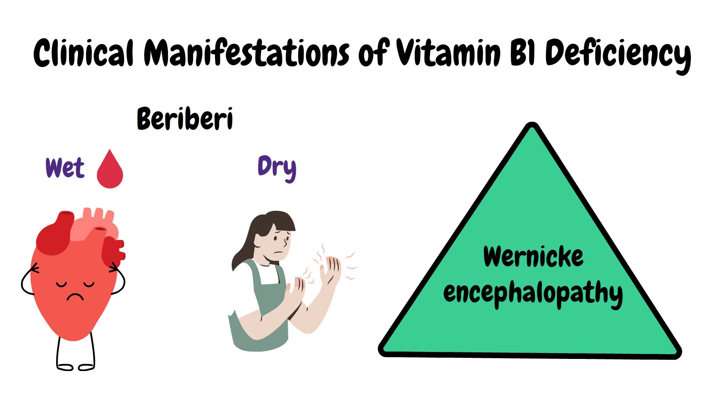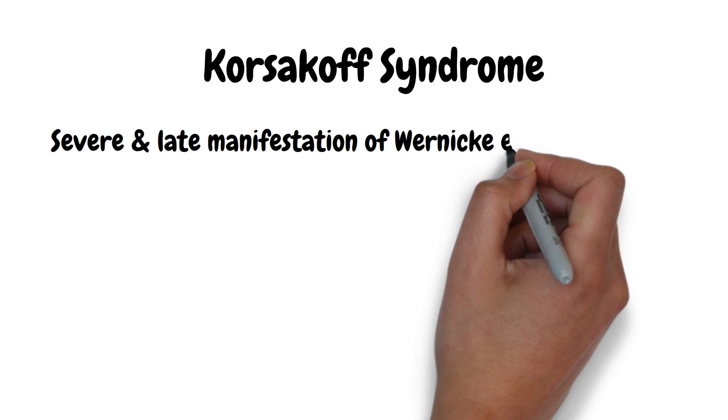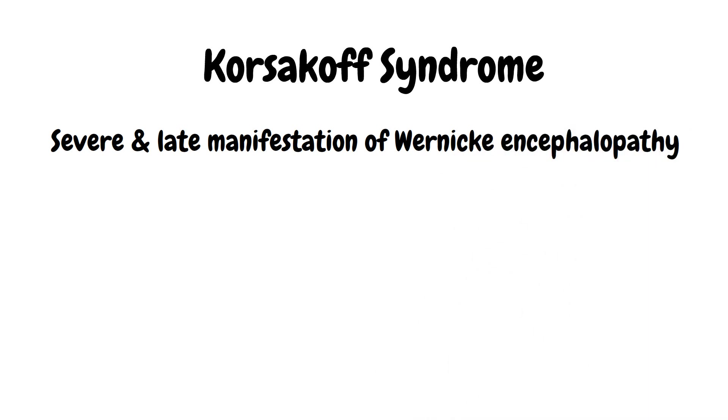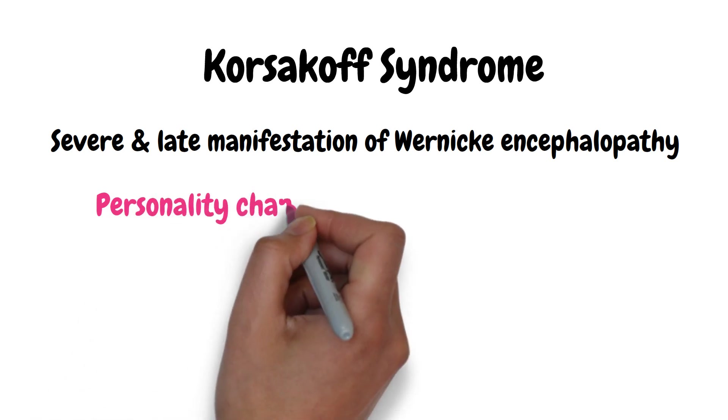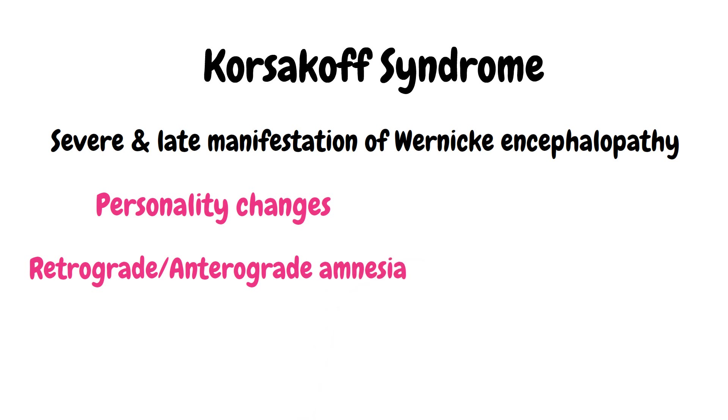Wernicke encephalopathy presents with the classic triad of confusion, ataxia, and ophthalmoplegia — at least for your board exams. In real life, all three features are only present in one-third of patients. Korsakoff syndrome is a severe and late neuropsychiatric manifestation of Wernicke encephalopathy, presenting with personality changes, retrograde and anterograde amnesia, and confabulations.